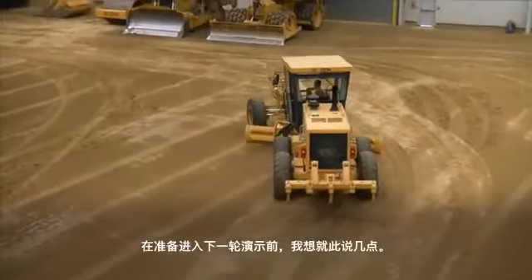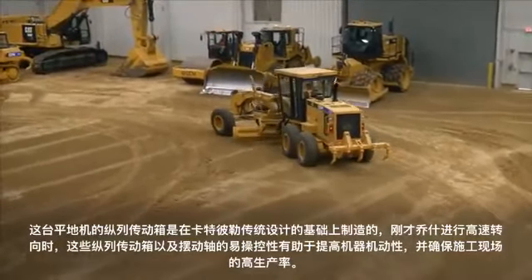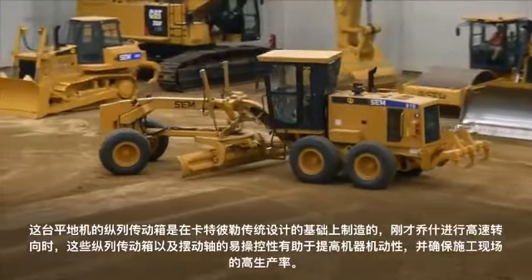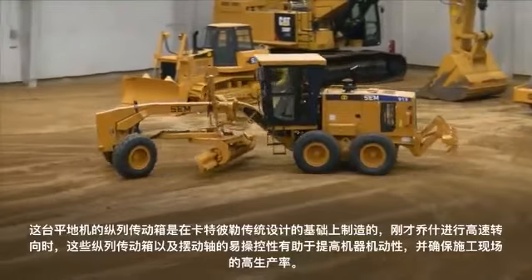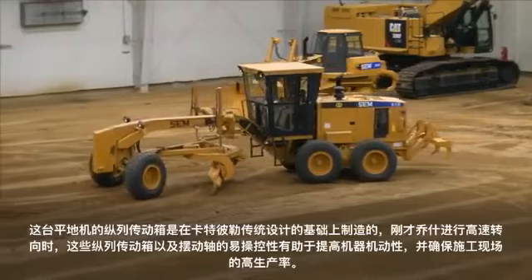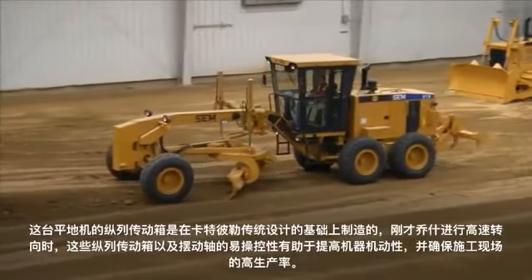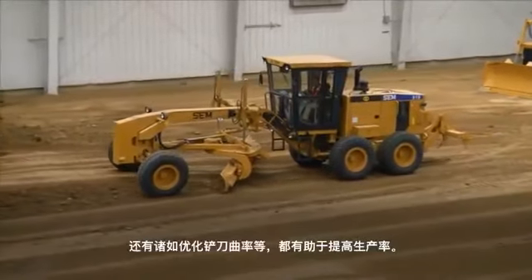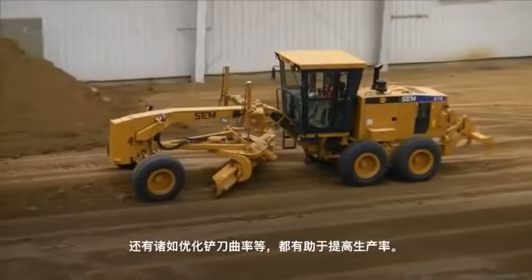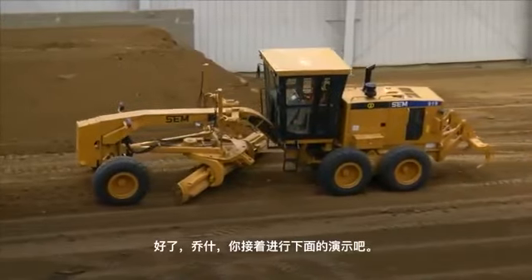The tandem housing on that motor grader is built on the Caterpillar legacy design. As Josh was doing that high banking maneuver, those tandems and the oscillating axles help improve his maneuverability and ability to stay productive on the job site, as well as simple things like the optimized curvature of the blade itself to improve production. Josh, I'm going to step back and let you take them through these next few movements.